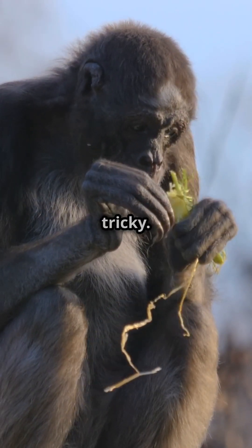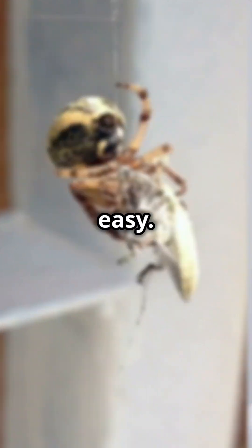But here's the catch — mass-producing spider silk is tricky. Spiders are cannibals, so farming them isn't easy.